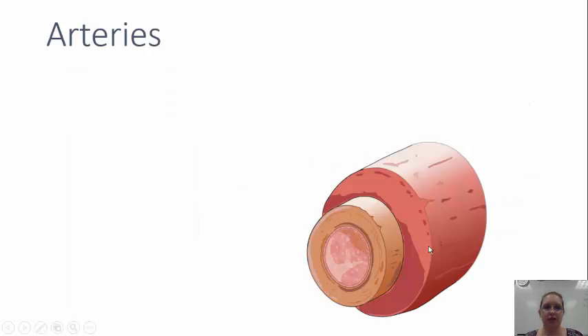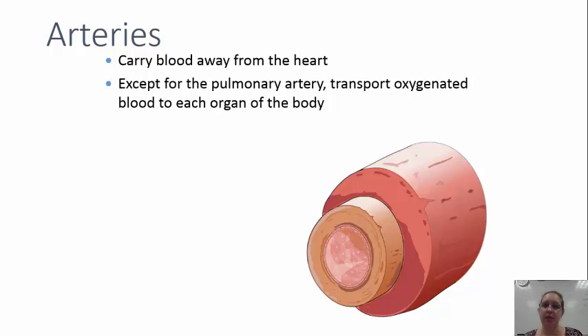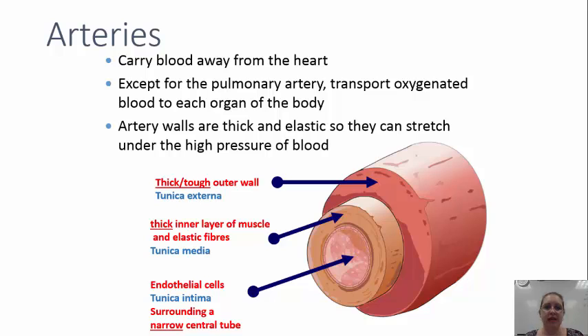Arteries. So here's a picture of an artery. All arteries carry blood away from the heart. Except for the pulmonary artery, they all transport oxygenated blood to each organ of the body. The pulmonary artery carries deoxygenated blood from the heart to the lungs — that's our exception. Artery walls are really thick and elastic so that they can stretch under the high pressure of the blood.